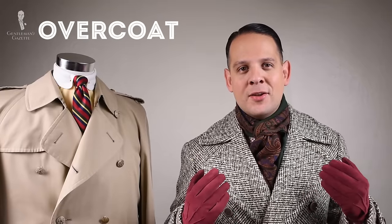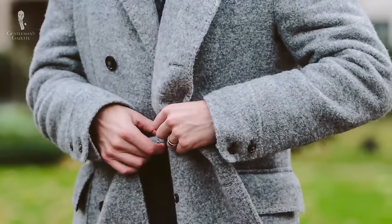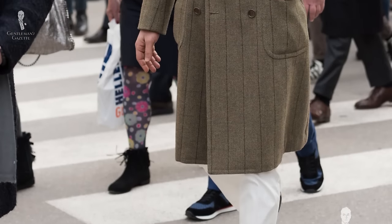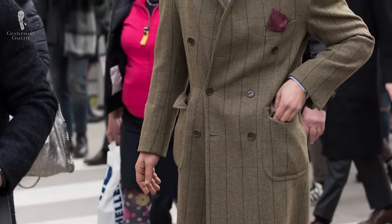First up, let's discuss the overcoat. What I'm wearing here right now is an overcoat. Traditionally, that meant it was a fabric heavier than 30 ounces per yard, so it was really quite heavy, and the goal was to keep you warm during cold winters. It was worn over a suit or a jacket and was supposed to block the cold wind. Therefore, it was always long enough to at least cover your knees and sometimes would go all the way down to the ankles.